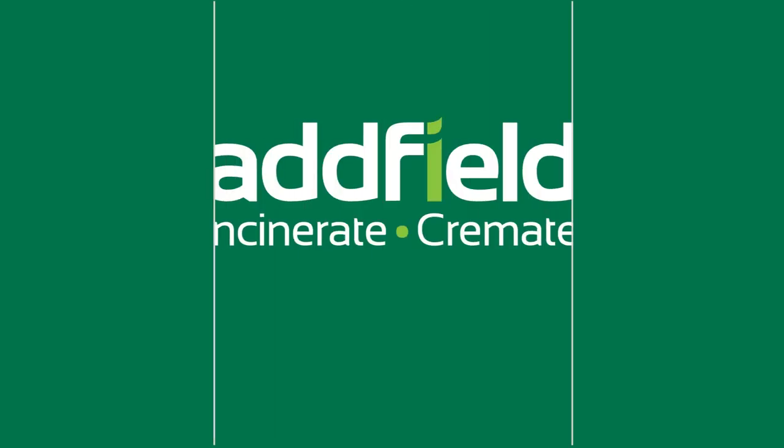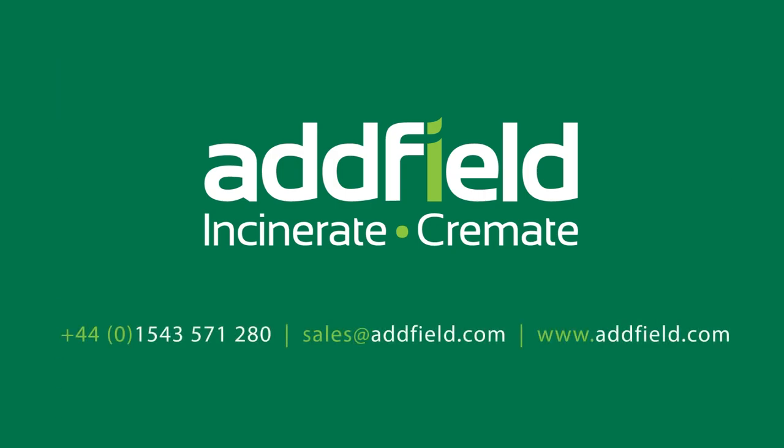For more information, visit us today at www.adfield.com.